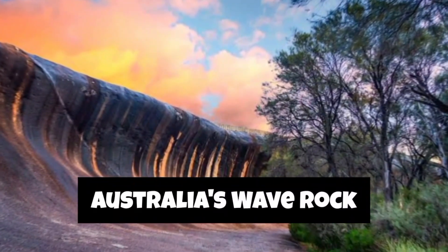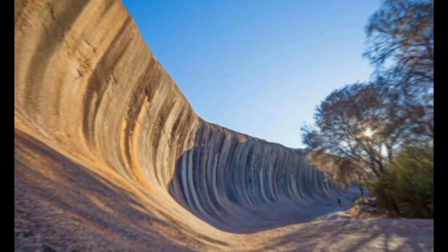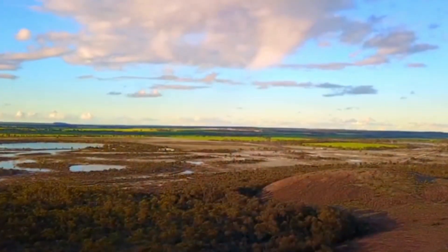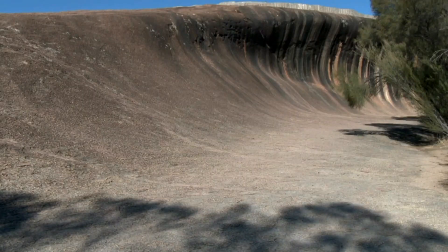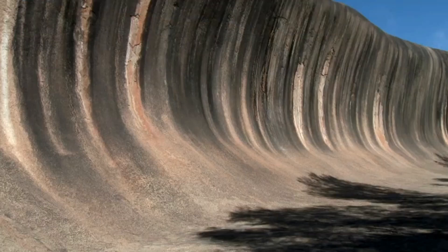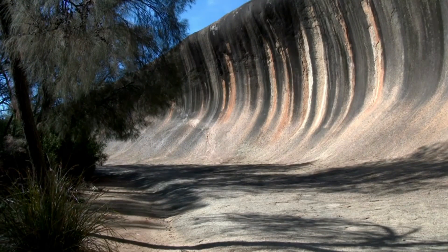From mysteries to marvels, our journey now takes us to Australia's Wave Rock, a geological wonder that appears to be a massive ocean wave frozen in stone. Wave Rock is a natural rock formation located near the town of Hyden in Western Australia, and it is one of the most famous and distinctive geological features in the country. It is a large granite rock formation that rises about 15 meters (50 feet) high and extends for approximately 110 meters (360 feet) in length. Its most distinctive feature is its smooth, undulating shape, resembling a massive ocean wave frozen in time.